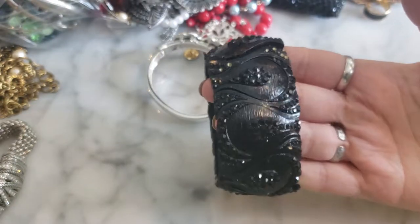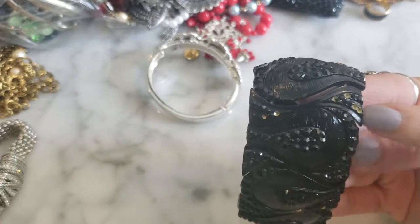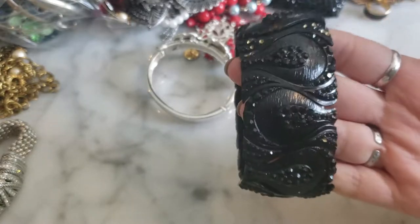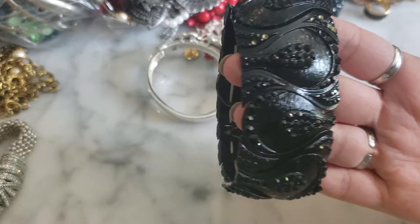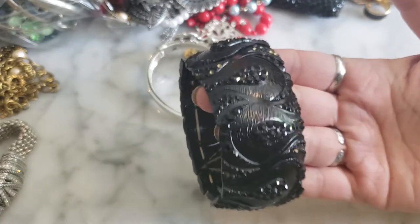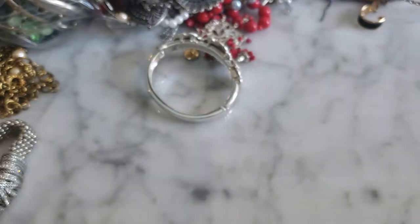This is a big heavy stretch bracelet with black crystal detail, but some of the crystals are missing, which is a bummer. The stretch is in decent condition. I think I can actually use this — I have a couple of projects, some Betsy Johnson pieces, that are missing black crystals, so I'm going to harvest the crystals off this to repair those. They're big sellers.